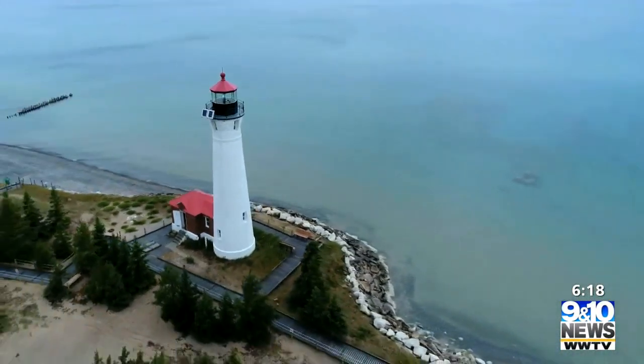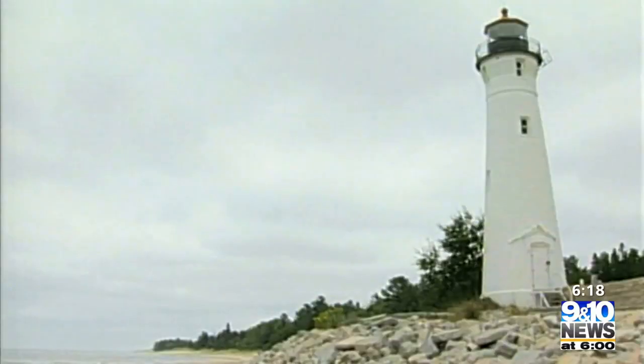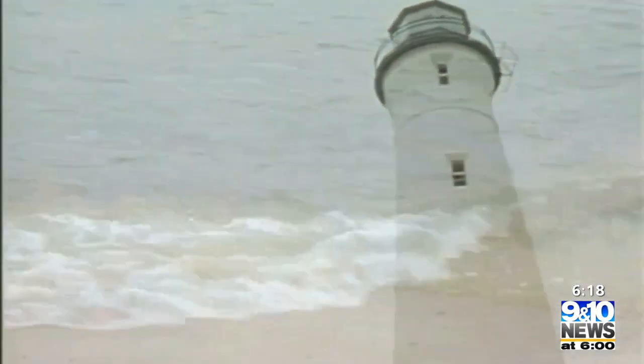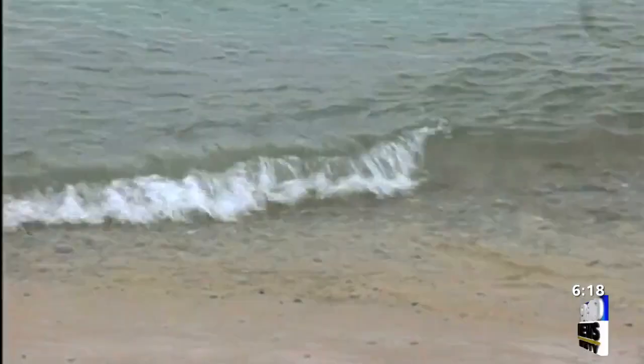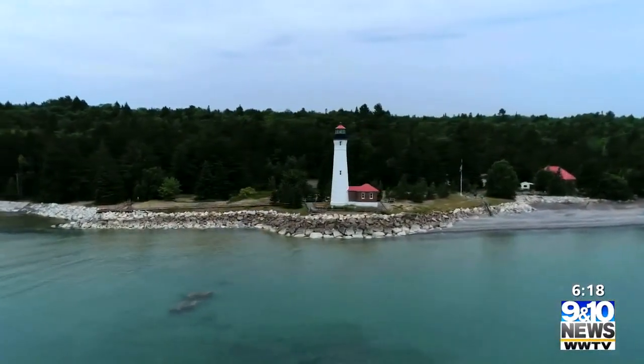Now, the Crisp Point Lighthouse needs help. At this point, there are moisture concerns. What's happening to the lighthouse is called spalling. Because of the water and the environmental, mechanical, and chemical erosion that occurs, those bricks are freezing and then when they thaw, they pop.